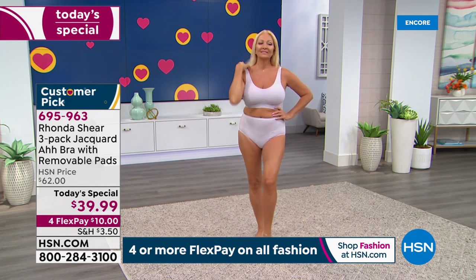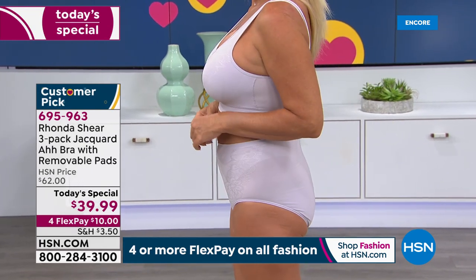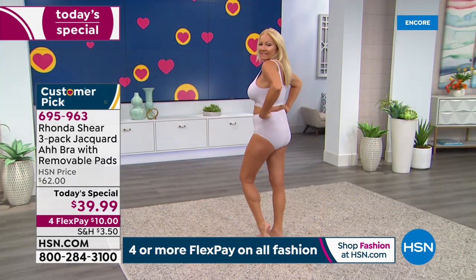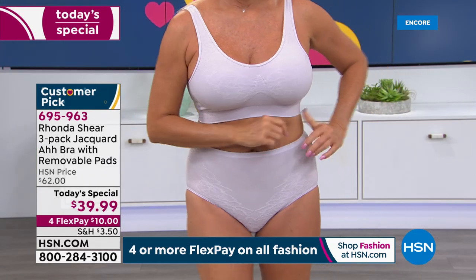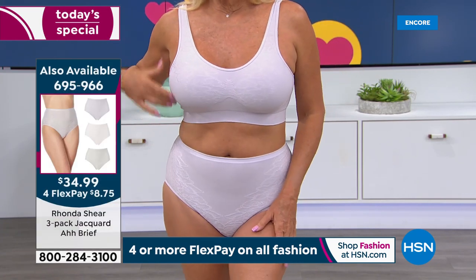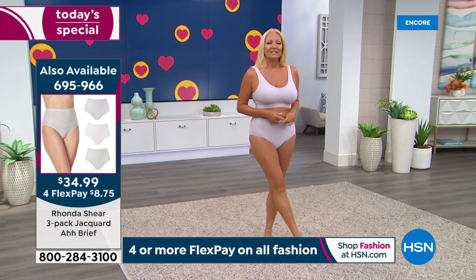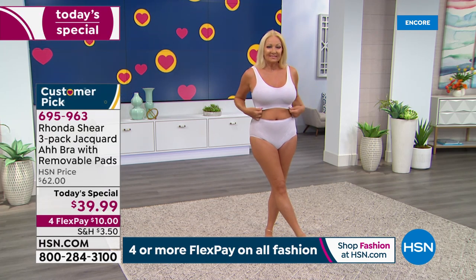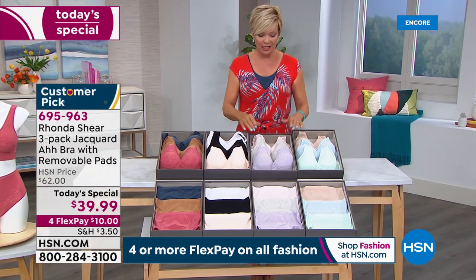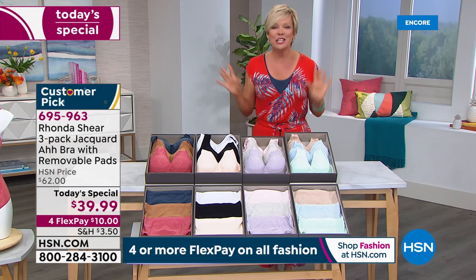Rhonda: "I think it's the most comfortable AH BRA in our world of AH BRAs. We continue to upgrade and do new ones all the time. It's four-way stretchy, smoothing your back out — everything you would want. If you can pick up those panties, they are baby soft, nothing rides up, no pulling or tugging." Host: "The briefs are on screen, item 695966, available in the same four color palettes."